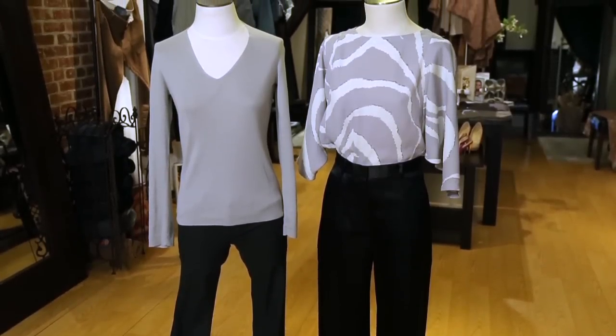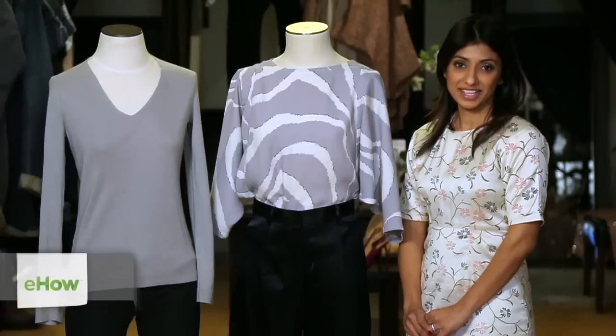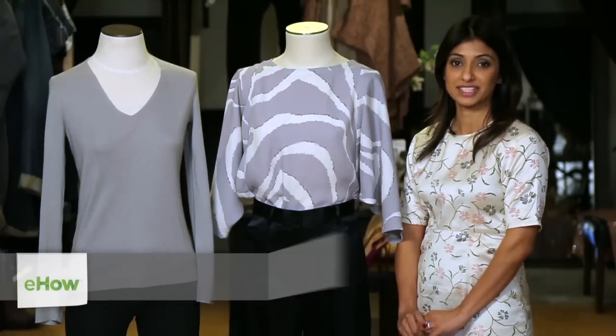Hi, this is Zankhna Parekh, and today I will be talking about what pants go with a gray blouse. Given that gray is a dull color with ashy undertones, we need to find the right color to bring out the richness of this color.